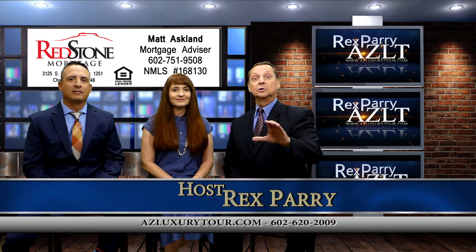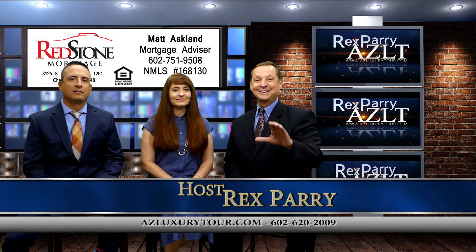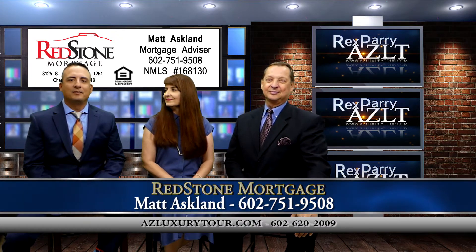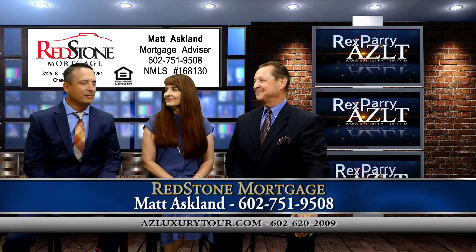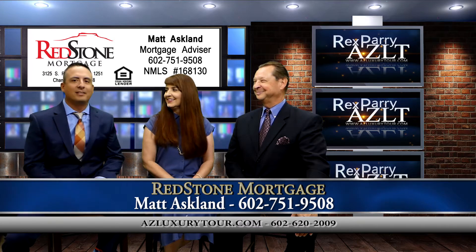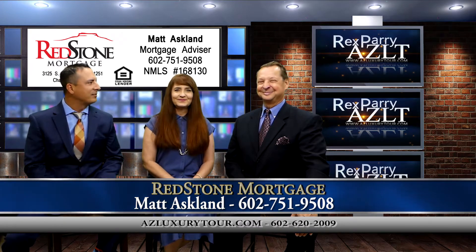we're looking at a beautiful luxury listing here in Arizona. Our co-host is Matt Asquin. The company is Redstone Mortgage. Super excited to hear about this listing. Thanks, Rex.